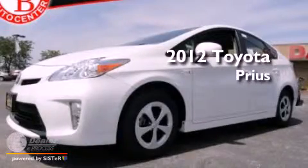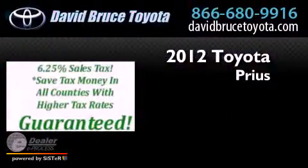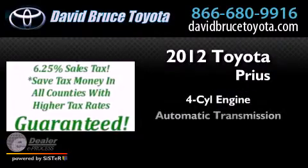This is a brand new 2012 Toyota Prius. It has a four-cylinder engine and an automatic transmission.